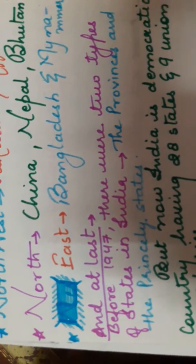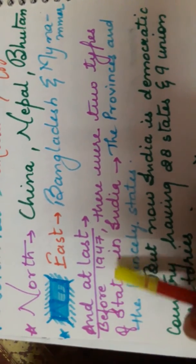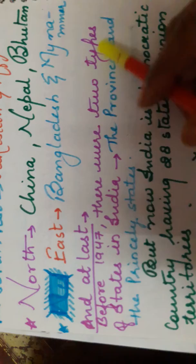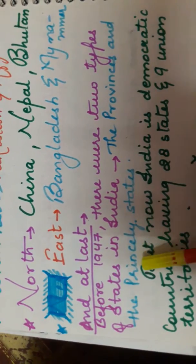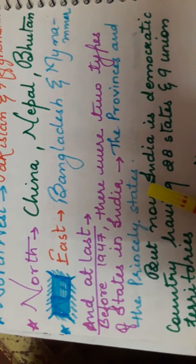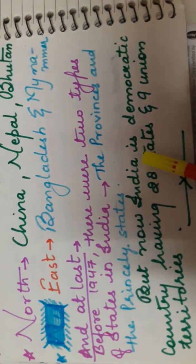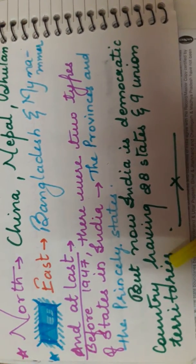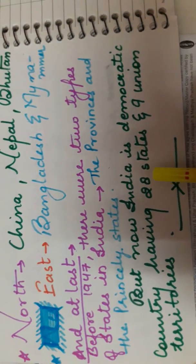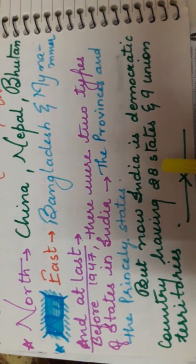Before 1947, India had two types of states: the provinces and the princely states. But now India is a democratic country having 28 states and 9 union territories. With this, our Chapter 1 of Geography — India: Size and Location — is completed.